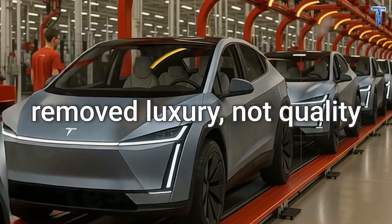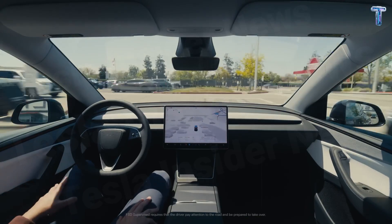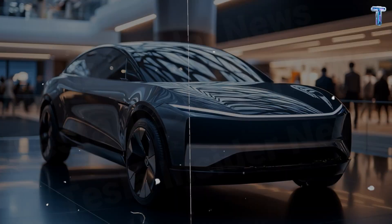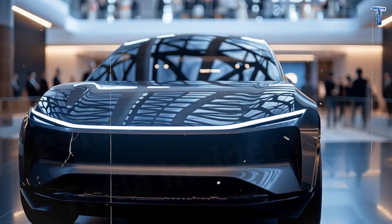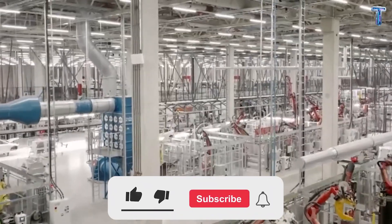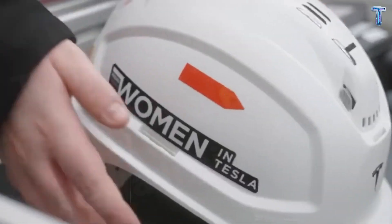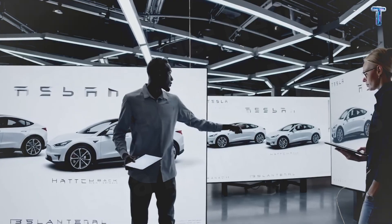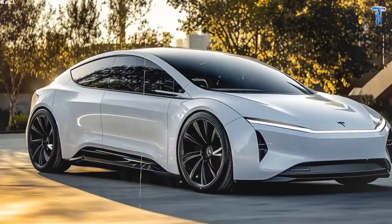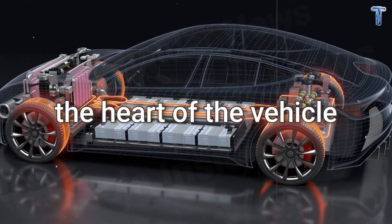Most importantly, Tesla removed luxury, not quality. The Model 2 still carries the full autopilot hardware platform, ready for future full self-driving upgrades. Buyers aren't choosing a cheap Tesla — they're choosing a smarter, simpler, more reliable one. That's the real philosophy behind the Model 2: affordability by intelligence. Value born not from cutting corners, but from building smarter at every step. But price alone doesn't make a revolution — the Model 2 must also deliver endurance, reliability, and power that lasts.